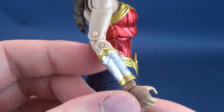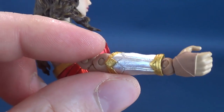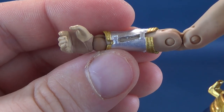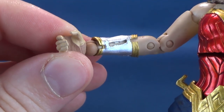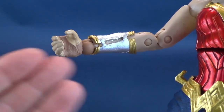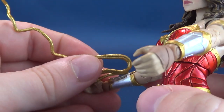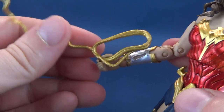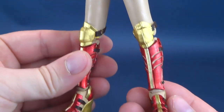She does have her gauntlets done in silver, trimmed nicely in the same metallic gold. Then she has wrapping that fills in and gives her a little more of that warrior look she's had across her other appearances — Batman v Superman, Justice League, and her standalone film. She also has slots in the sides of her arms, and I thought for a second the lasso might fit into those, but that's not the case. I was just reading more into it than was actually there.